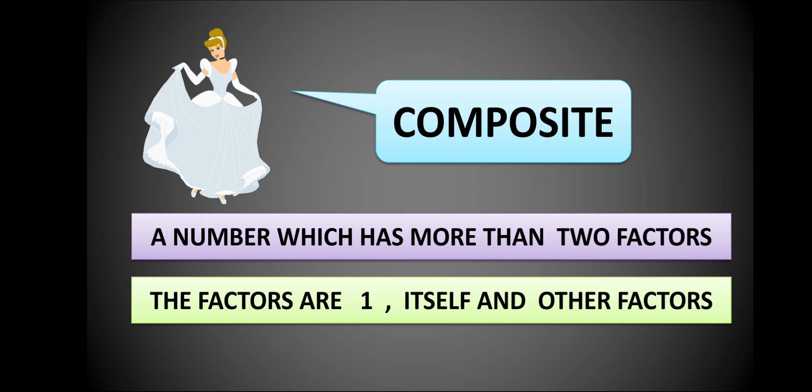Next, composite numbers — Cinderella. She always brings more than two apples. She gives one to Mickey and one for herself, and the remaining she gives to other friends. In the same way, composite numbers have more than two factors: one, itself, and other factors.